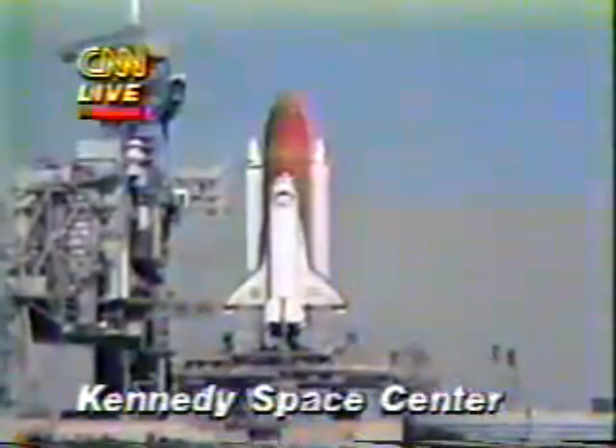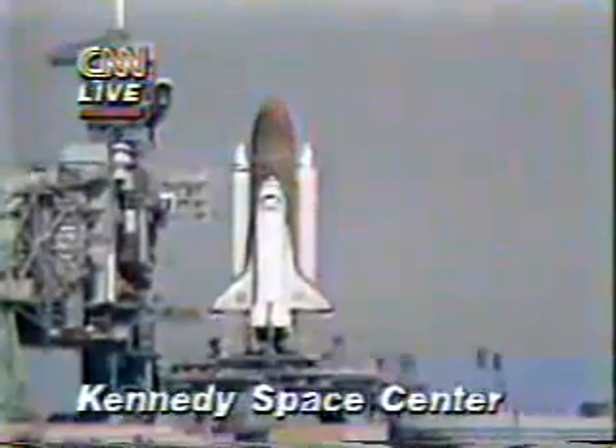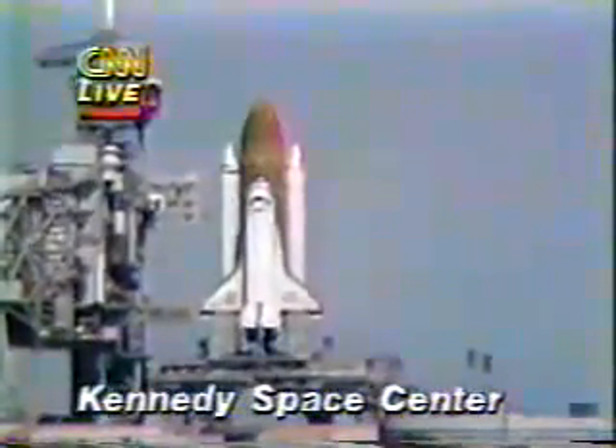SRB hydraulic power units have started. T-minus 21 seconds and the solid rocket booster engine gimbal check is now underway.